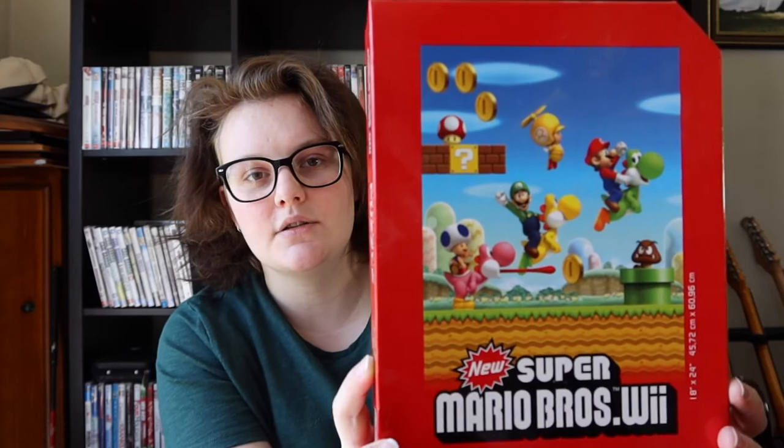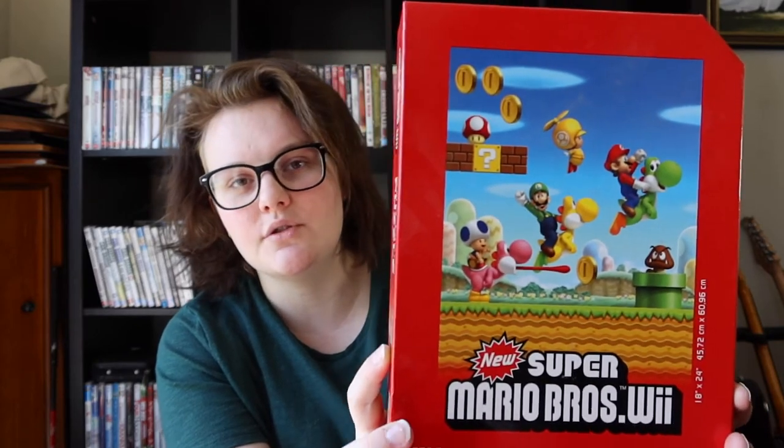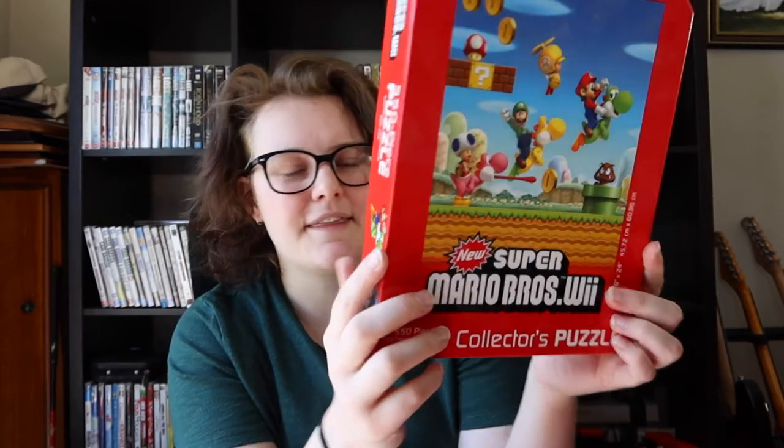The last two puzzles are probably two of my favorites — my Super Mario puzzles. I only have two. This first one is from New Super Mario Bros. Wii — I think I got it from EB Games and I love it. It's super cute, super easy at 550 pieces, and just a lot of fun.